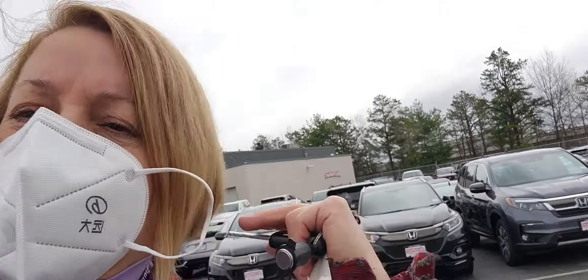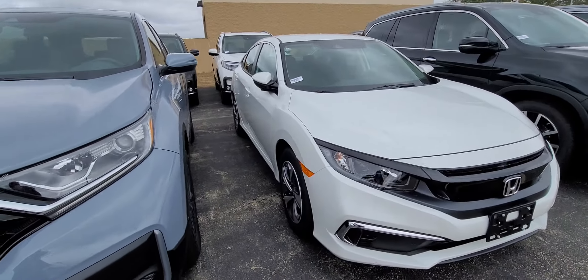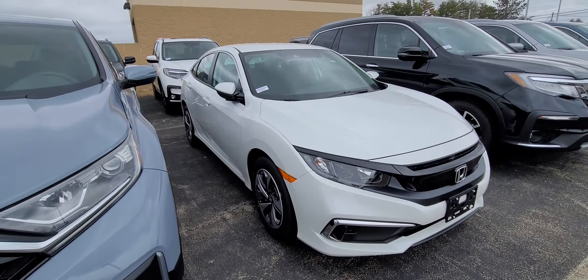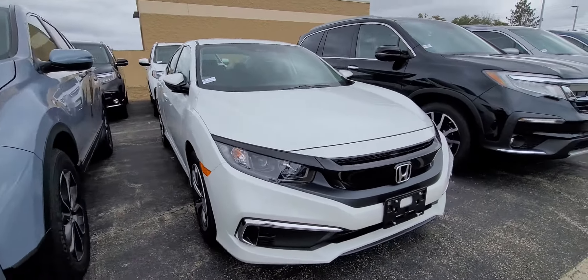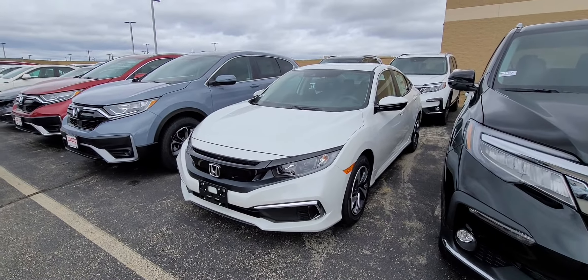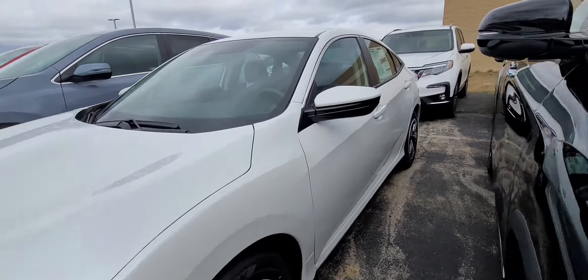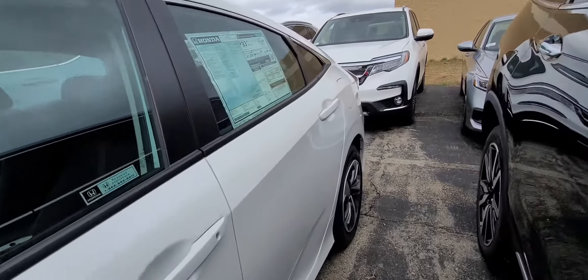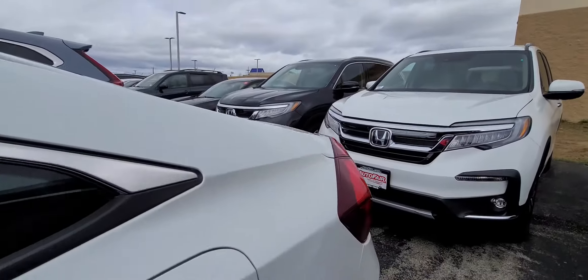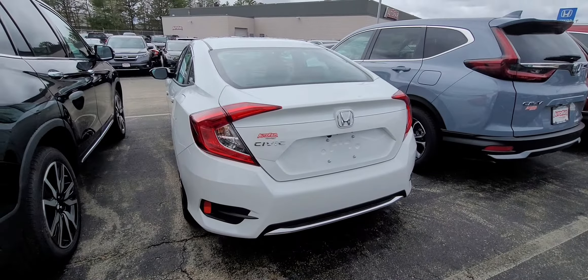Here it is — we still have it, it's out back. I don't think it's gone for a test drive yet. Honda's factory has been shut down so we're not getting cars in for another couple months, and I know inventory is going to be getting very, very low. We do have 32 salespeople here, so if this is of interest to you, I would come in as soon as you can.